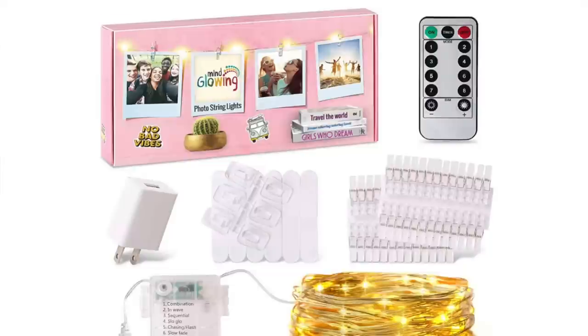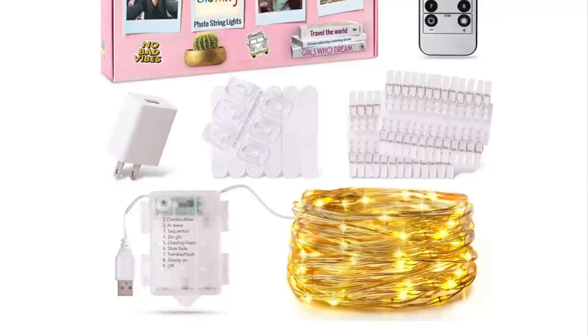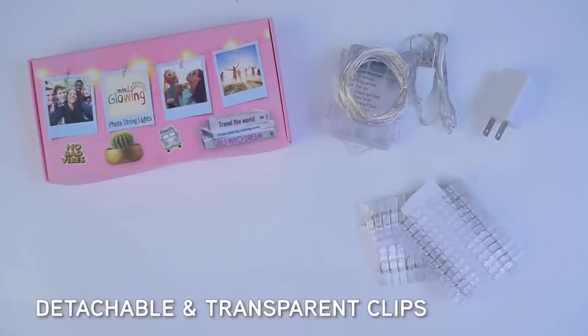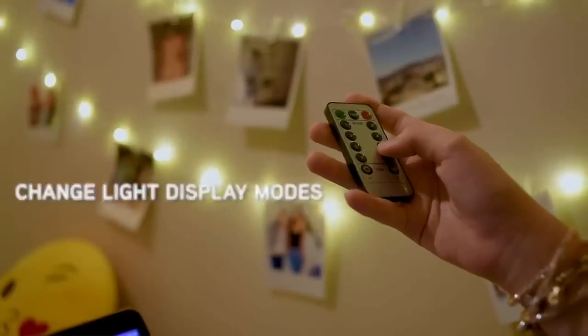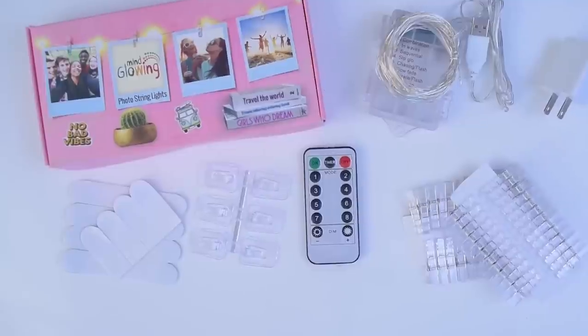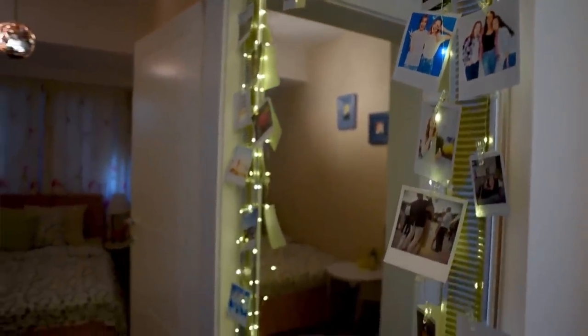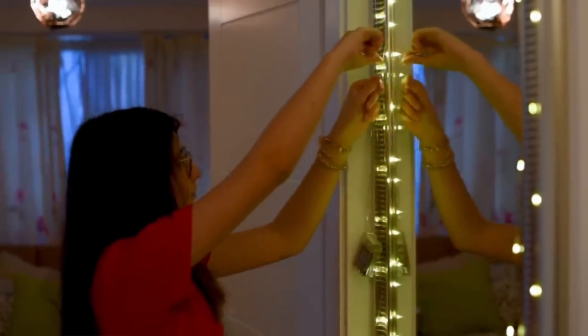If you've ever been in a teenage girl's bedroom, you've no doubt seen fairy lights. This great set comes with twinkling fairy lights, little clips to attach photos of friends and family, a remote control to turn them off and on, and adhesive to stick everything on the walls — it's a one-and-done package for only $15. Girls from elementary age all the way to college love these lights to make their rooms personalized and inviting.